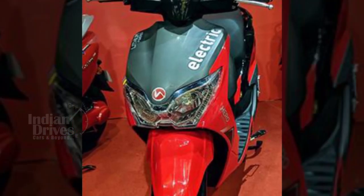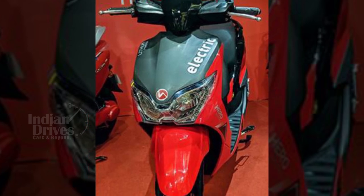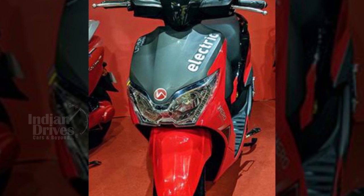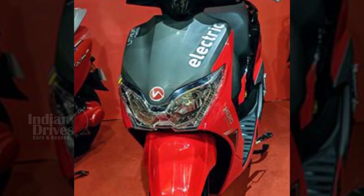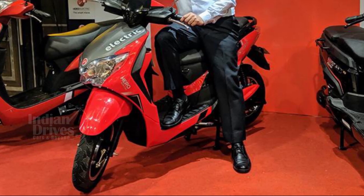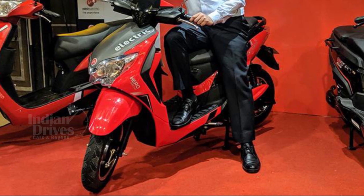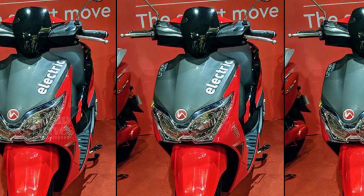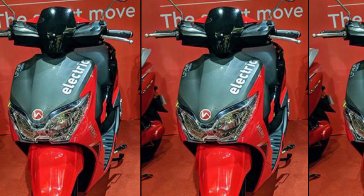The Dash has been priced at Rs 62,000 and is powered by a 28Ah lithium-ion battery, which takes four hours to get fully charged. The fully charged battery has a range of 60 km. According to Hero officials, the Dash is targeted for commercial purpose and short-distance rides.